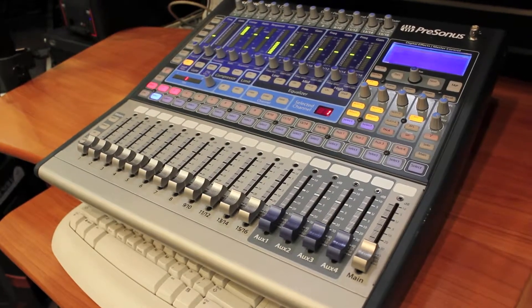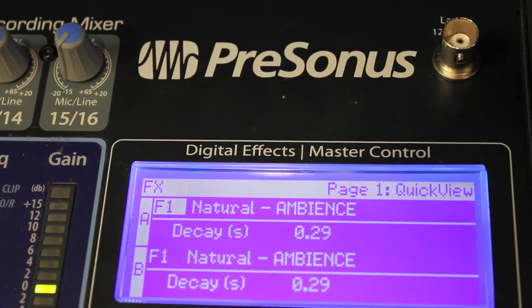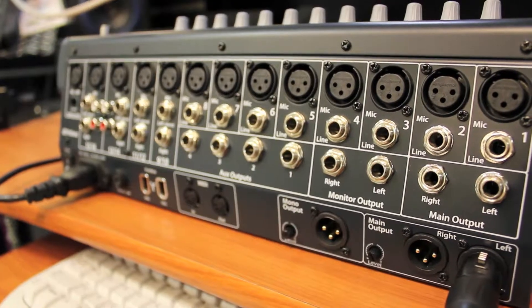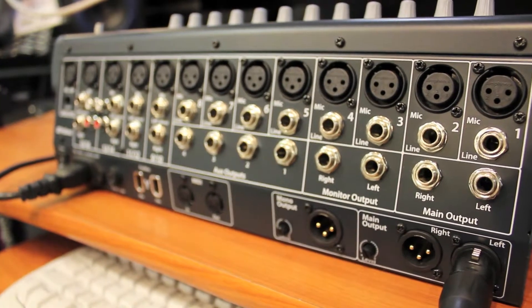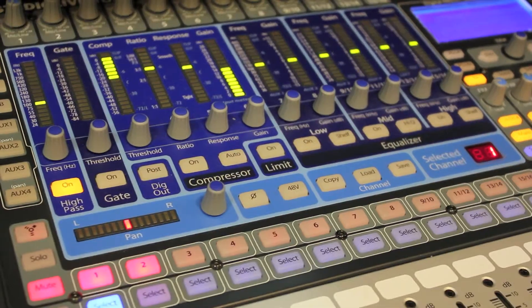In a footprint of less than 2 square feet, the compact 16-channel StudioLive 1602 offers 8 mono input channels and 4 stereo channels, and provides 12 XMAX Class A solid-state mic preamps — 13 when you include the talkback input.